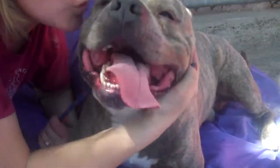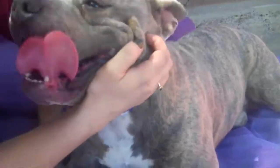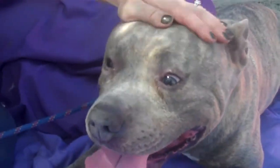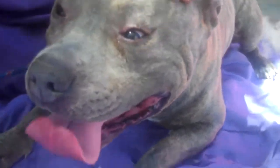Come on down to the Baldwin Park shelter — come today. These kisses can be yours. Buster's happy to give and receive. Imagine that was your face getting those licks! Buster's ID number once more is 8503-1143, and he is anxious to meet you.